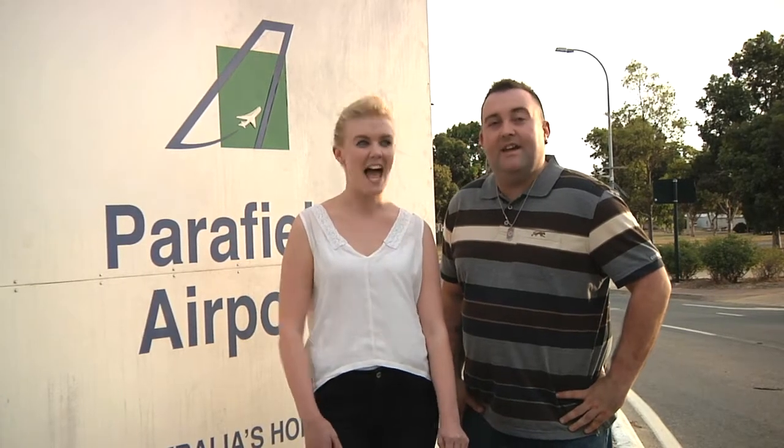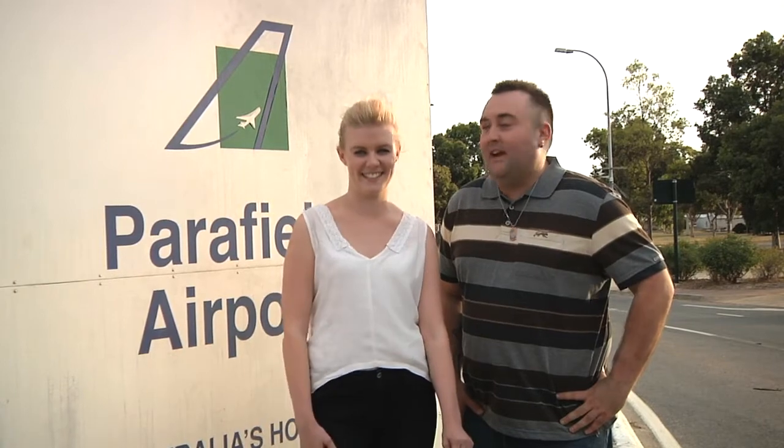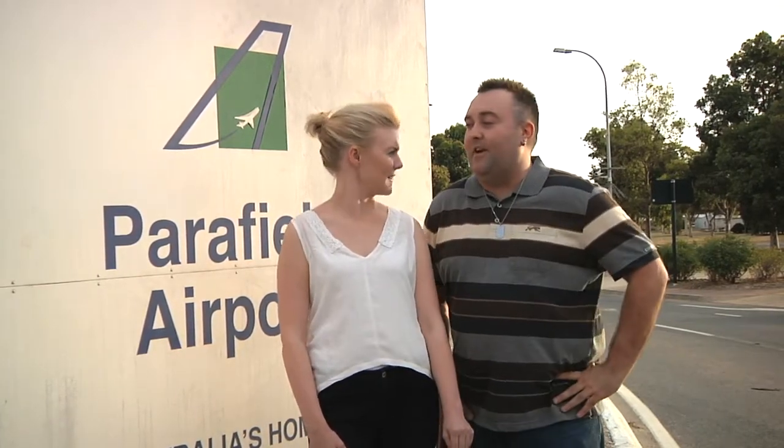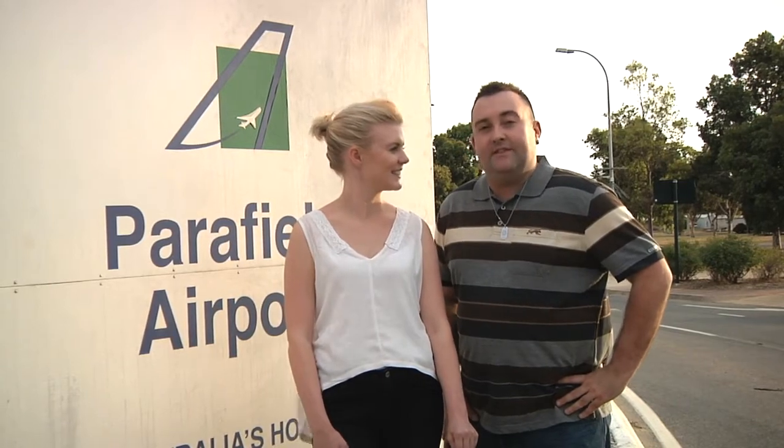G'day SA, I'm Jenna, and I'm Jay, and welcome to Parafield. Today I'm very excited because we are standing in my old stomping ground, and today we're going to go to the Classic Jets War Museum.